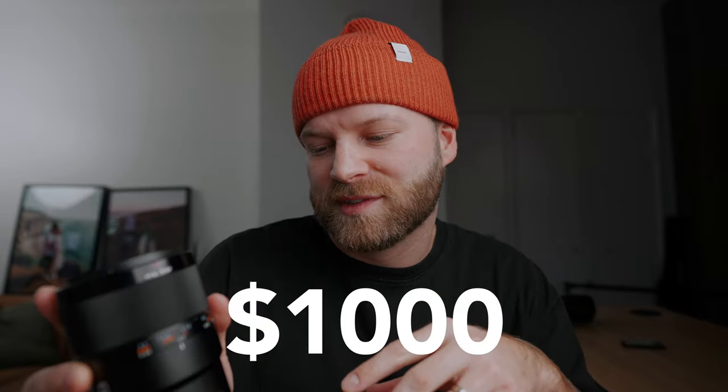Now, having this Sony 90 millimeter macro lens is going to break the bank a little bit — it goes for around one thousand dollars. It is expensive, but I think it's justified because it's not only a great macro lens but also a great portrait lens, so it's very versatile. If you don't have a thousand bucks to invest, they also have the Sony 50 millimeter macro lens, which goes for around 550 US dollars — quite a lot cheaper.